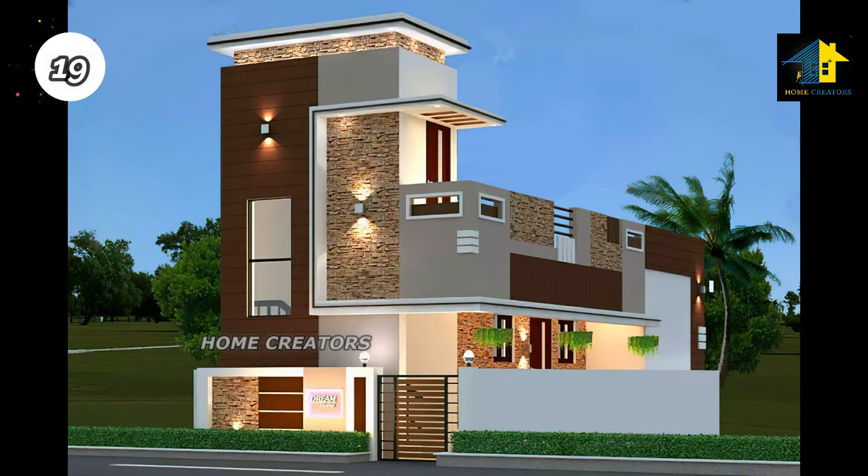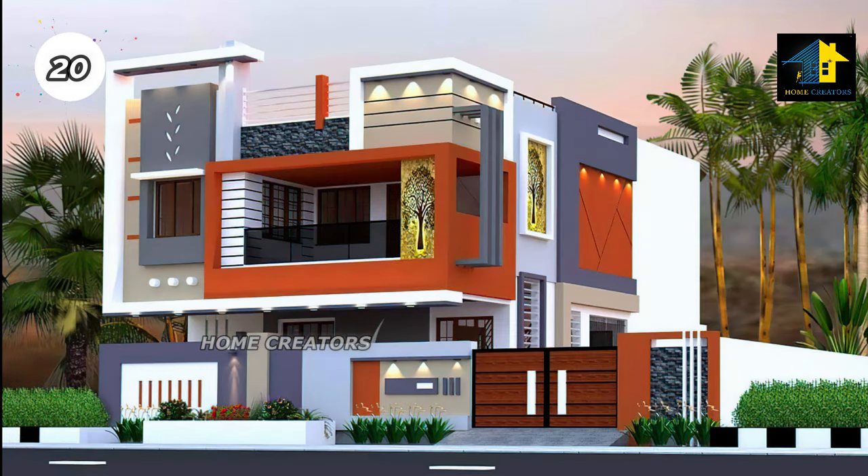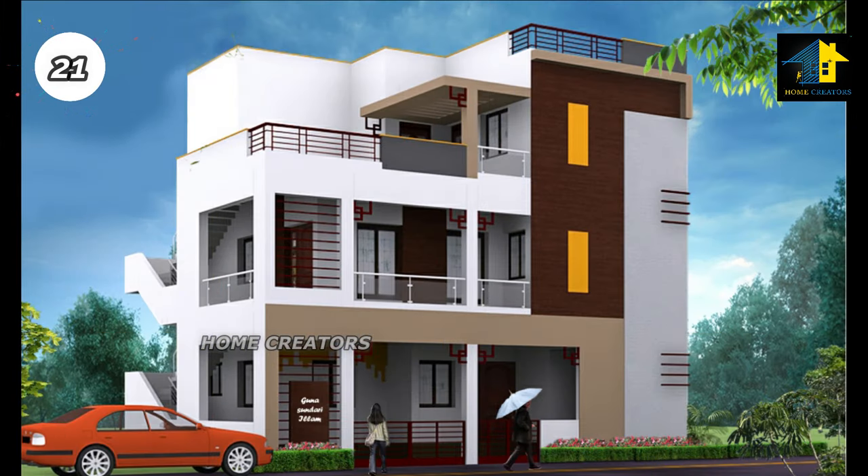Design number nineteen: east facing house. Design number twenty: south facing house. Design number twenty-one: west facing house. Design number twenty-two: west facing house.